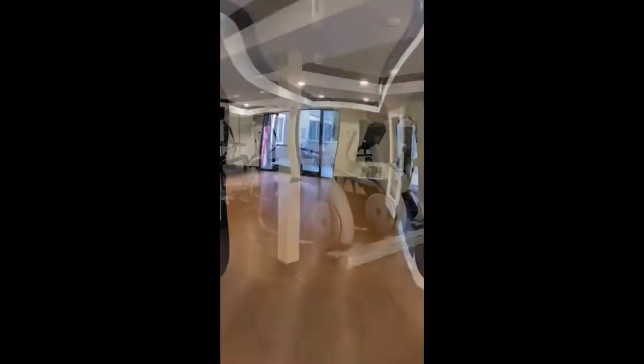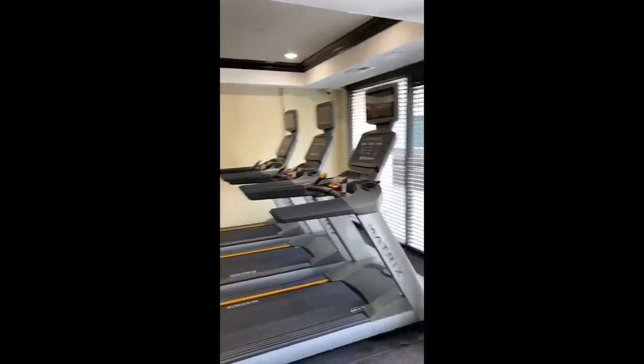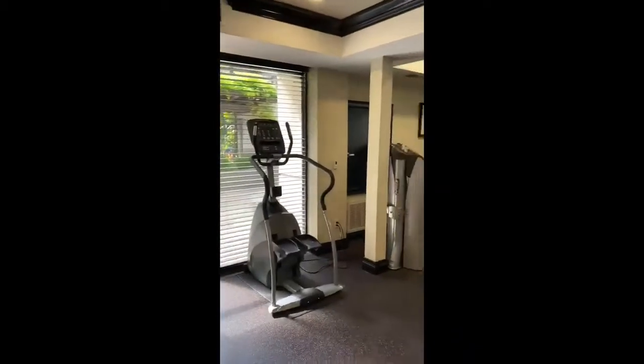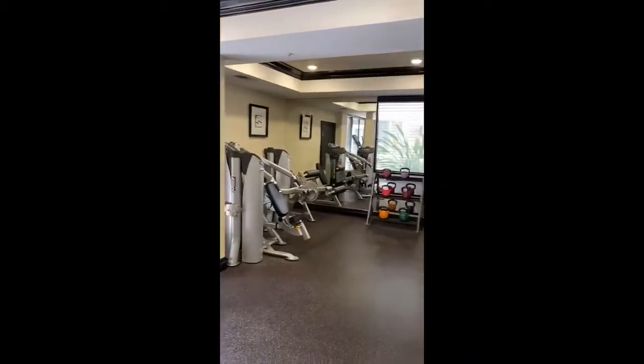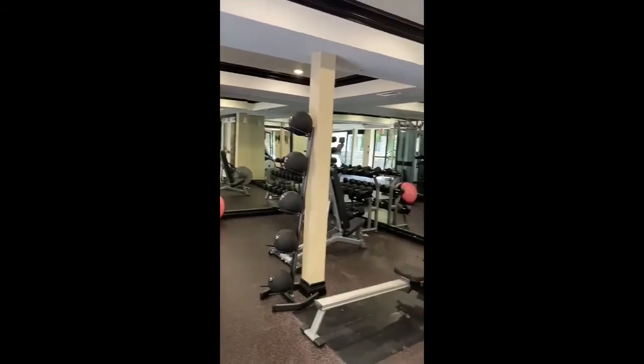Heading next to the gym, you can see we have all state-of-the-art equipment here. Our treadmills and ellipticals come with their own TVs in order to keep you entertained while you break a sweat. Our gym also comes with weight machines, free weights, and an ERG machine. Plenty to keep you busy 24 hours a day.